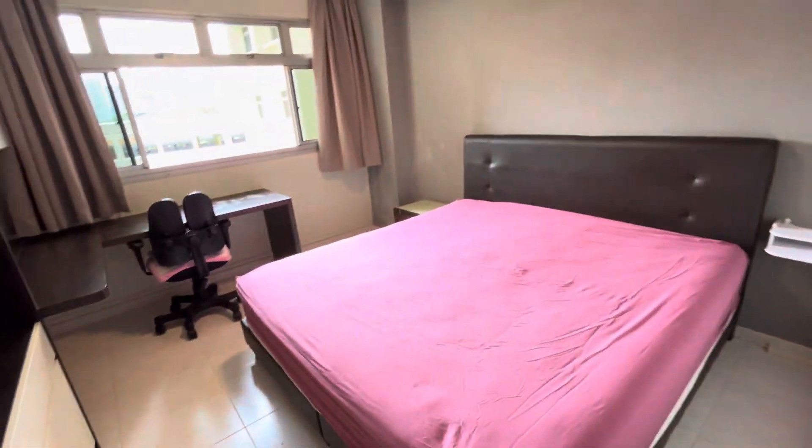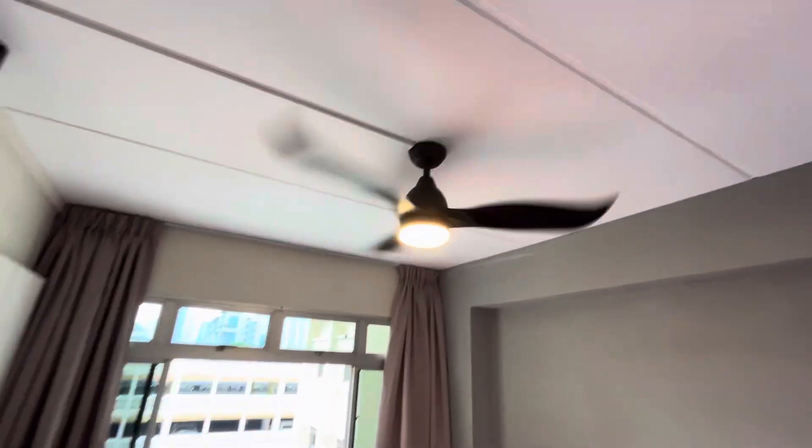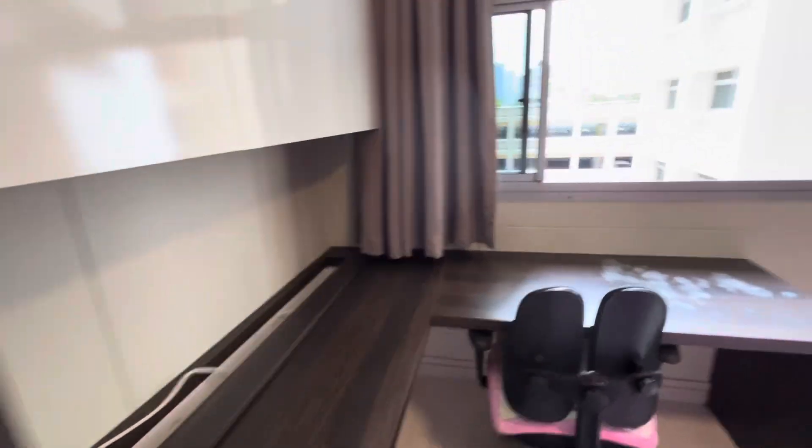The next one — common bedroom two — also has a fan and aircon, and that aircon is still pretty new. There's a huge wardrobe with a lot of space, and a study desk here as well.